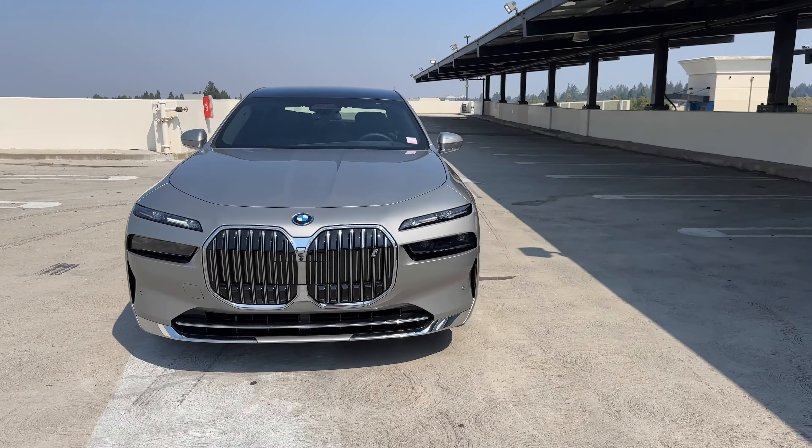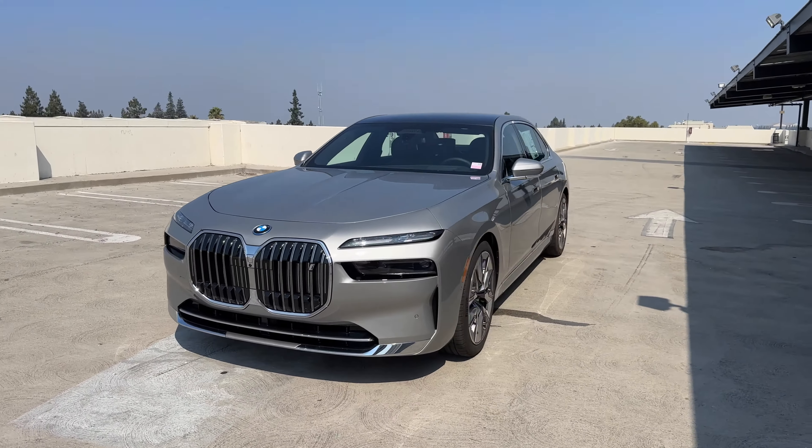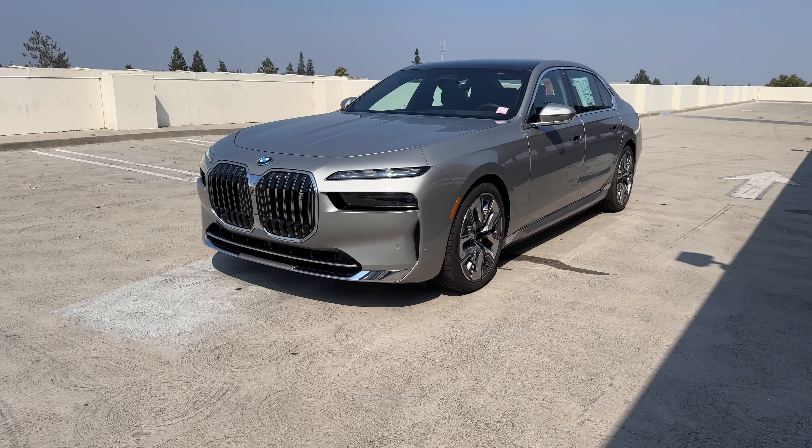That's it for a quick look at another i7, this time in a new color — Space Silver. We'll see you in the next video.